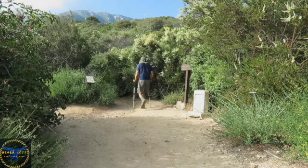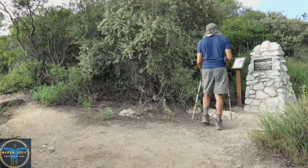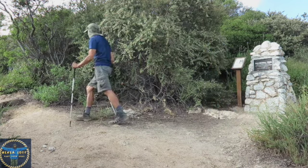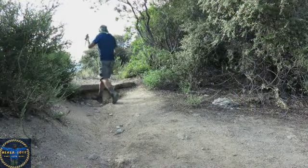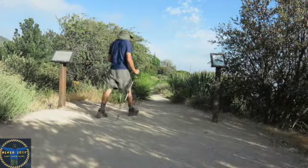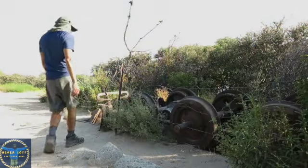After 2.7 miles, the Lower Sam Merrill Trail comes to a T-junction with Echo Mountain Trail. If you were to turn to the left, you would hike 0.8 miles up this trail to a junction with Mount Lowe Road at Cape of Good Hope, which was a scenic landmark on the Mount Lowe Railroad. But for this hike, I will turn to the right and continue hiking 0.2 miles to the Echo Mountain ruins.